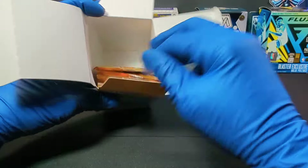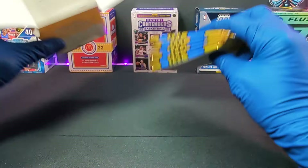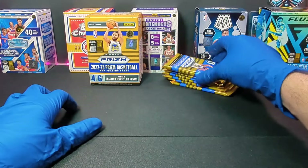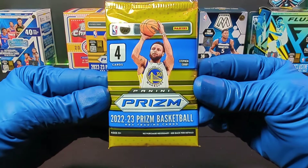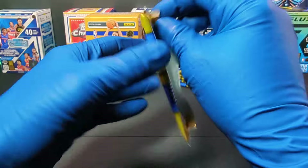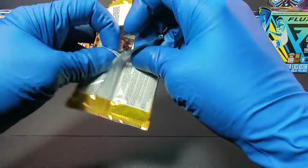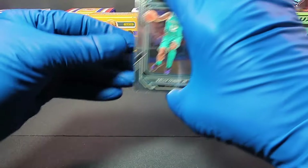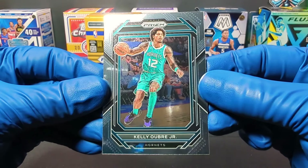Alright, let's see what we got in here. There's the packs, nothing left in the box. Let's start with pack number one — the golden pack, lucky pack number one. Starting off with Kelly Oubre Jr. for the Hornets.